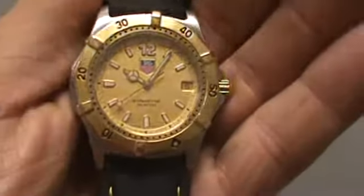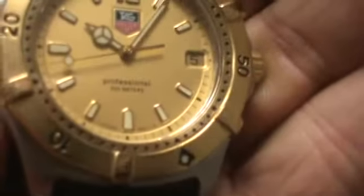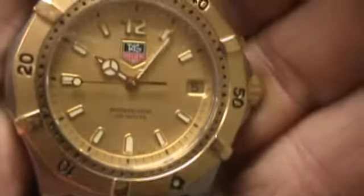Hello, Memorand Watch here. We have a men's Tag Heuer watch. It's a Professional 200 meter. It's running, keeping perfect time.